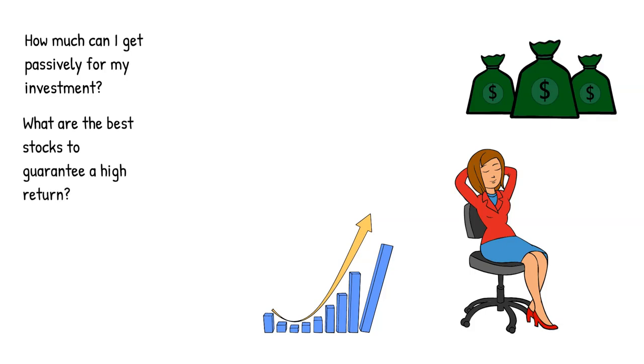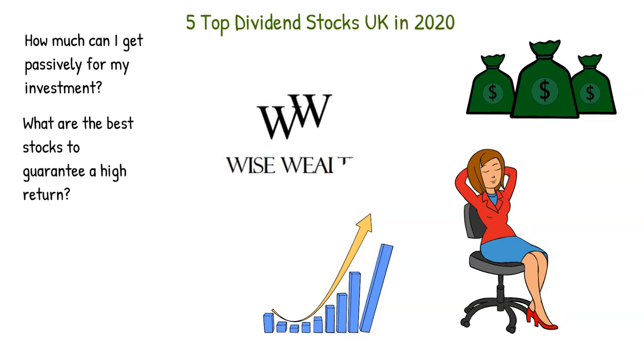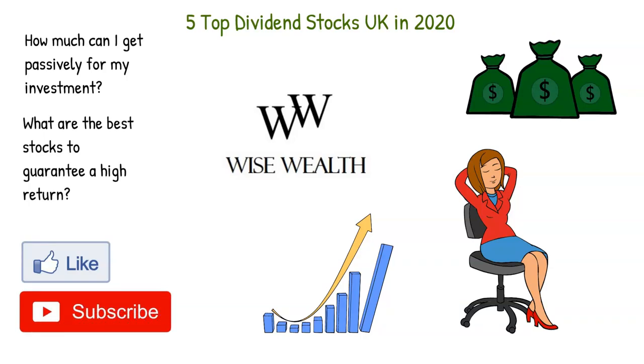Today we'll be looking at five of the top dividend stocks in the UK in 2020. Welcome to Wise Wealth. If you like this type of content, be sure to hit the like button, subscribe to my channel for more videos like this, and make sure to enable notifications by clicking on the bell icon. Without further ado, let's get into today's video.